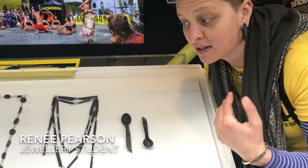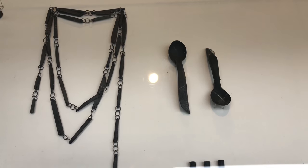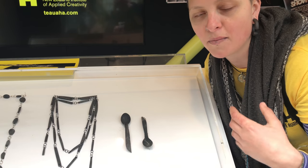So this is my work here, working with the stone. This is a combination of the adornment-based jewellery stuff as well as the more sculptural object work.